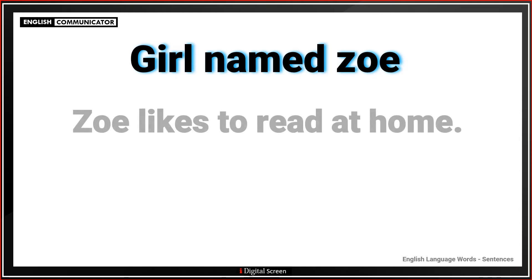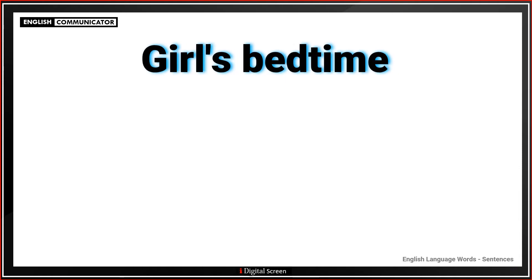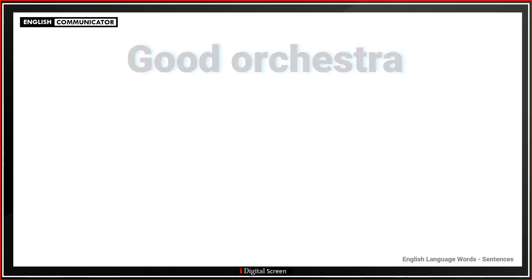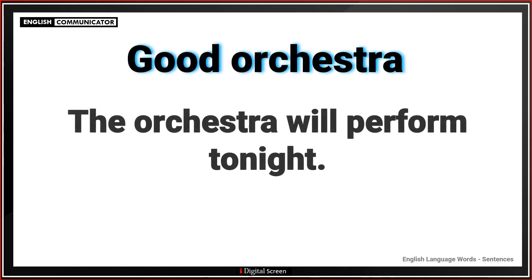Girl named Zoey. Zoey likes to read at home. Girls' bedtime. They read a book at bedtime. Good orchestra. The orchestra will perform tonight.